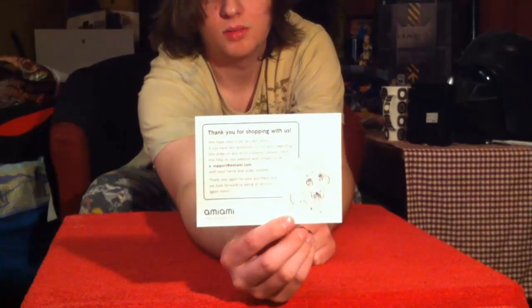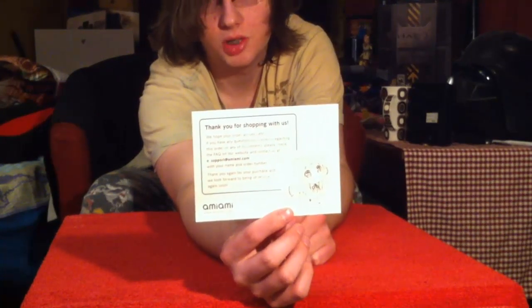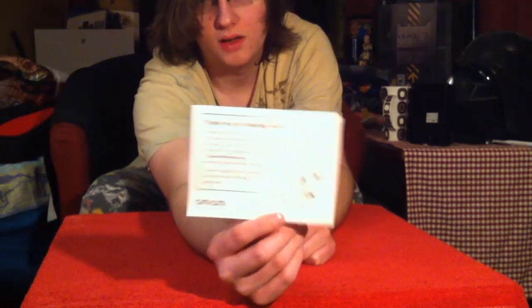First and foremost, as always, we get a nice AmiAmi sheet. It says thank you for shopping with us, blah blah blah, we are awesome. There's a cute little chibi character and the AmiAmi logo on the bottom left.